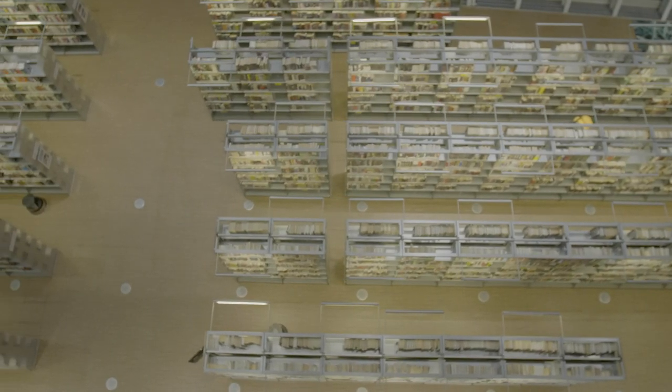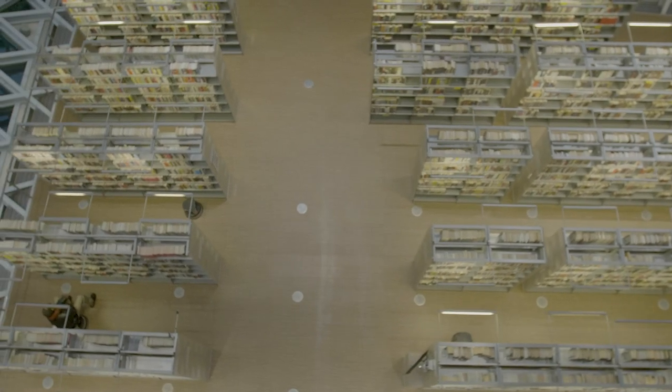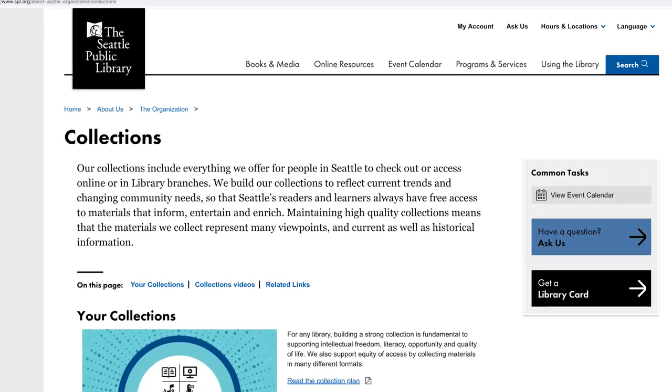For example, there were over a million self-published books in 2017. It's our job to identify the materials that are of the highest interest to our patrons and get them into our collections.